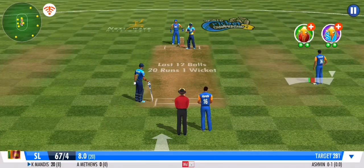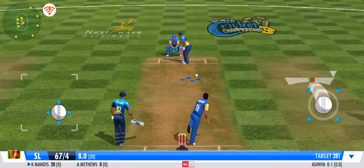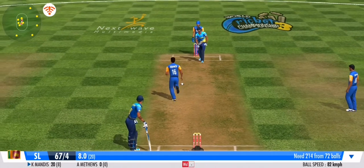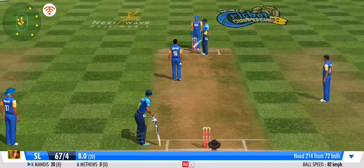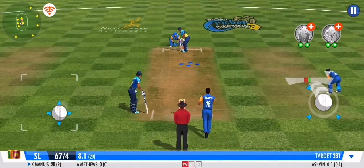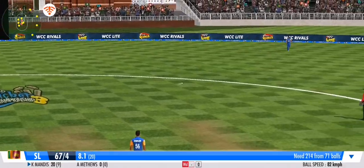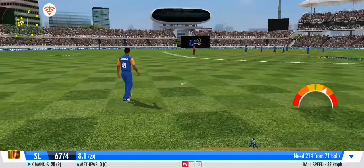Well judged by the batsman at the crease. That's right in the slot and he's played it with a good defence. Well contained — a smart effort by the bowler. Fine wrist work — he deflects that one down to the leg side.